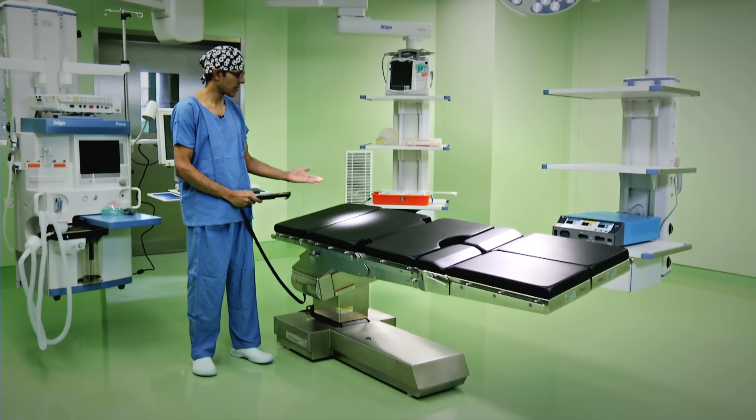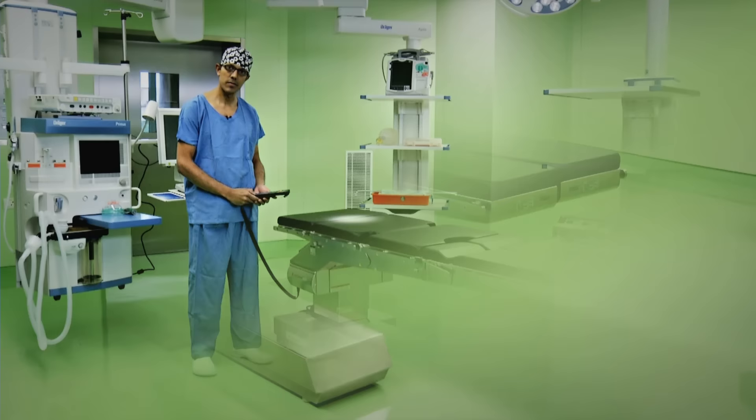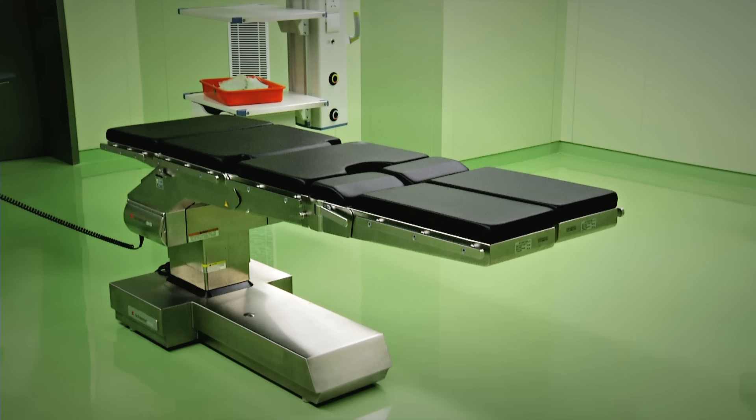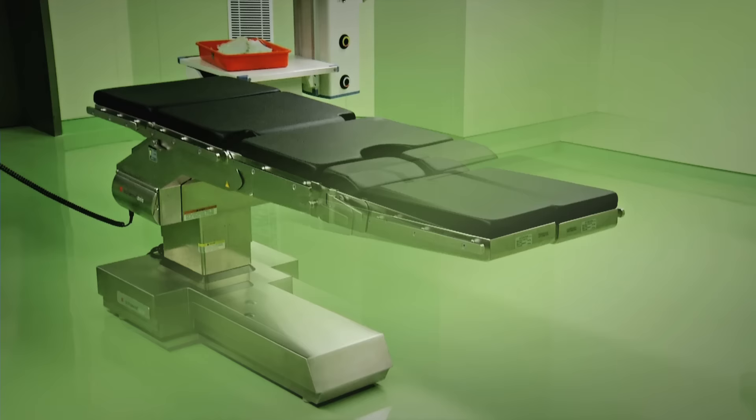And now for the operating table, where all the action happens. The operating table is a very important part of the theatres at Miat. This carefully chosen range has an eccentric column that gives the tables a sleek look and makes them extremely flexible. The table can be manoeuvred and changed to suit all possible procedures during surgery, easily operated by the entire team, catering to all weights and surgical applications.